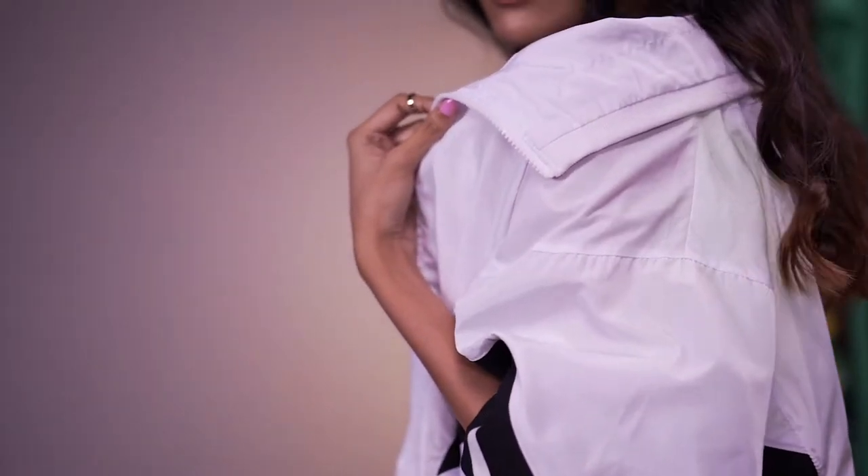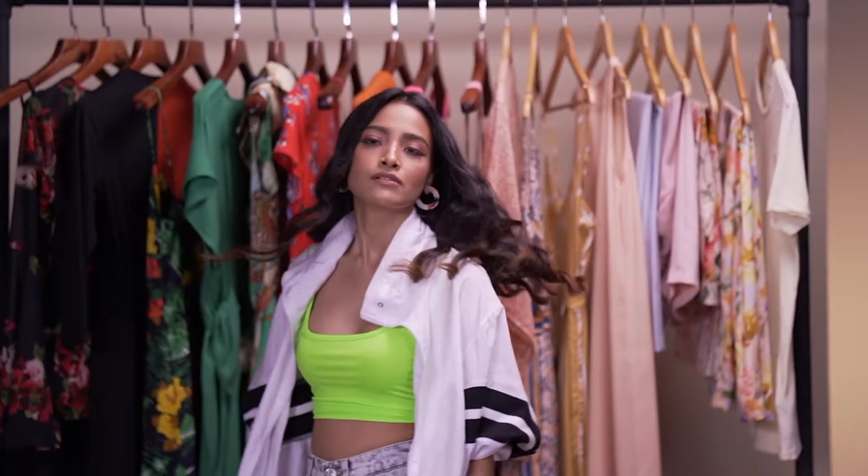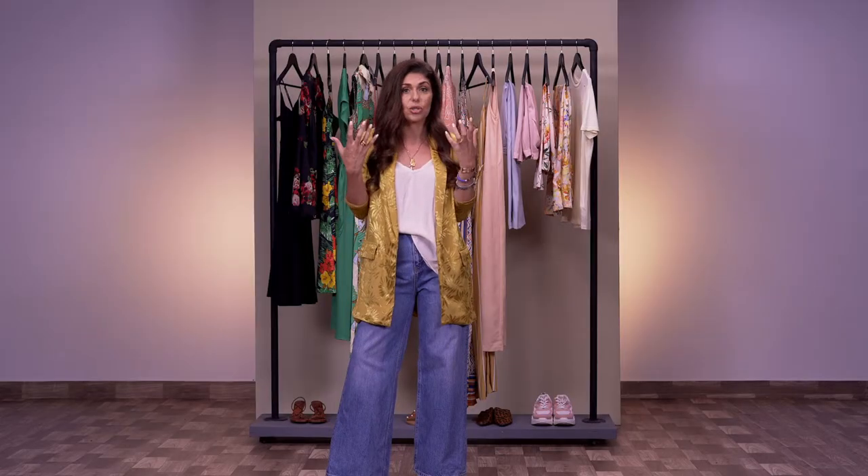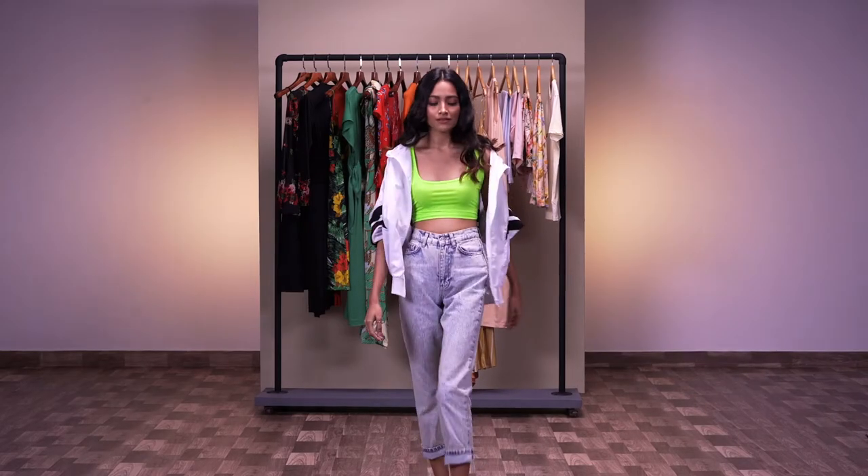We've also paired it with a cool sporty hoodie, but honestly the options are endless. It's a look that can go from day to night — just change your jewelry, glam it up. It's super fun and I think you must try it.